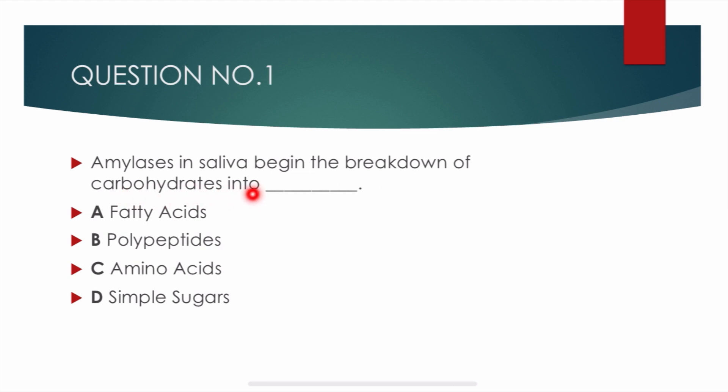Question number 1. Amylases in saliva begin the breakdown of carbohydrates into — options are: fatty acids, polypeptides, amino acids, simple sugars. Correct answer is delta: simple sugars. Amylase in saliva breaks down the carbohydrates into simple sugars.